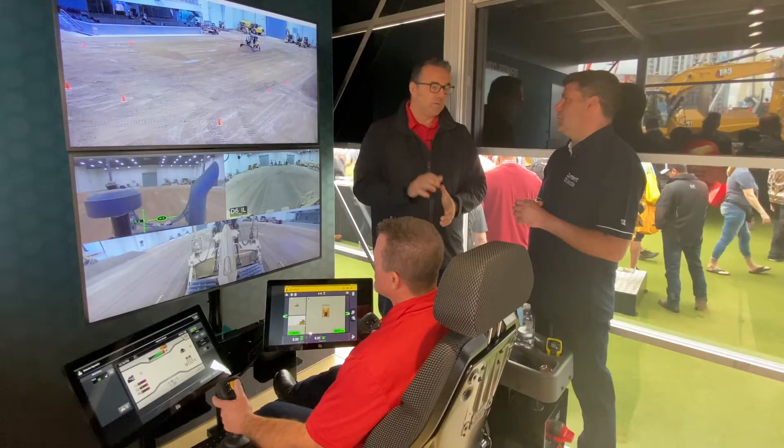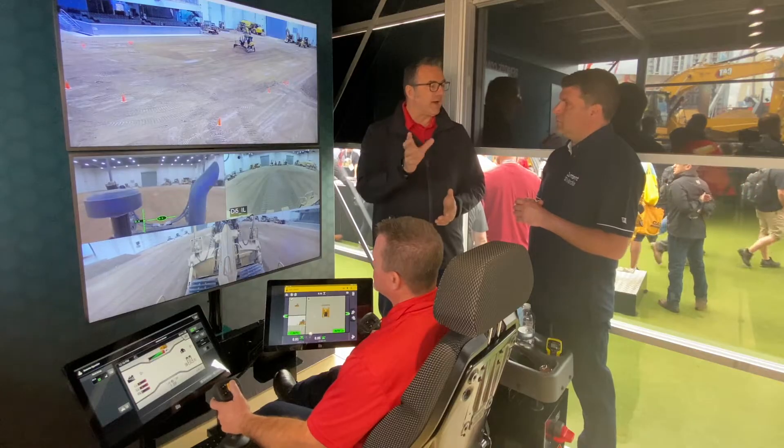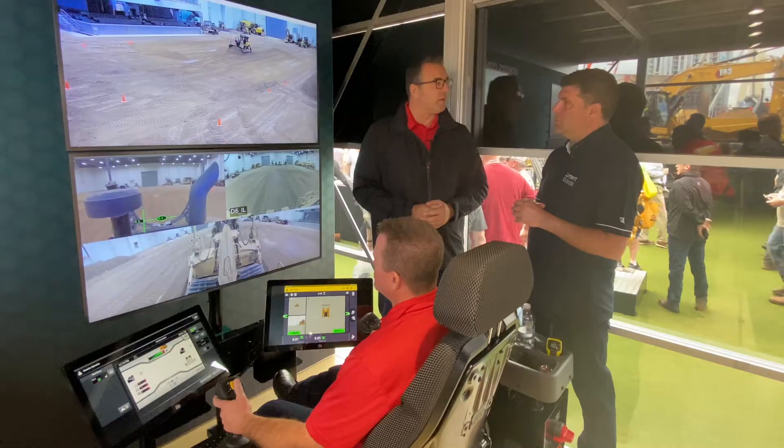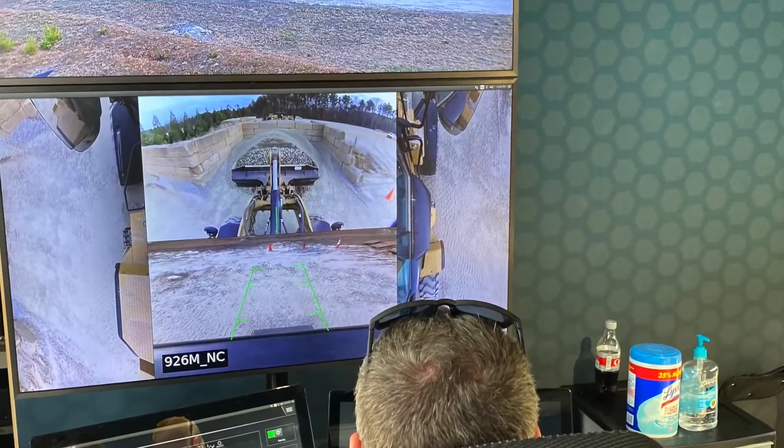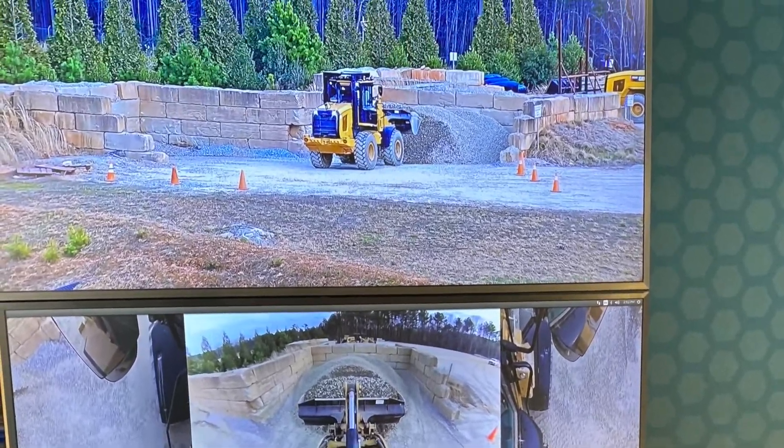Work on that spoil heap, and once he's finished, hit the next one — three to five seconds — and move to the third machine and do the work there. One operator managing multiple machines. We're looking at how we can improve productivity, safety, and also sustainability.